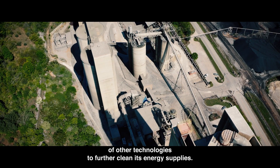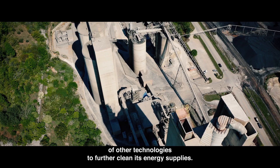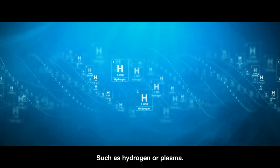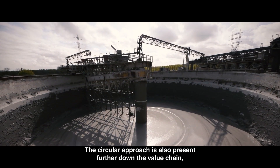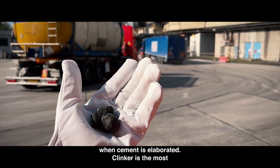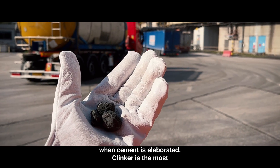In some European countries, it has allowed cement plants to phase out fossil fuels almost entirely. Moreover, the sector is looking at the potential of other technologies to further clean its energy supplies, such as hydrogen or plasma.